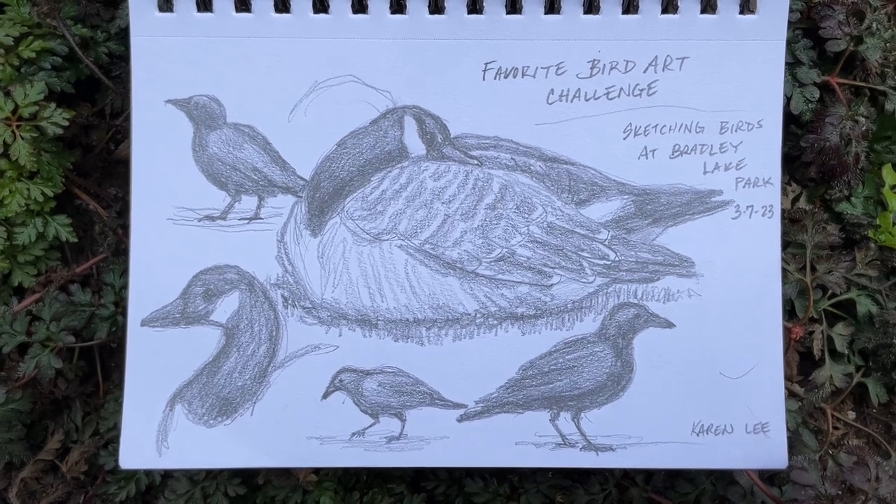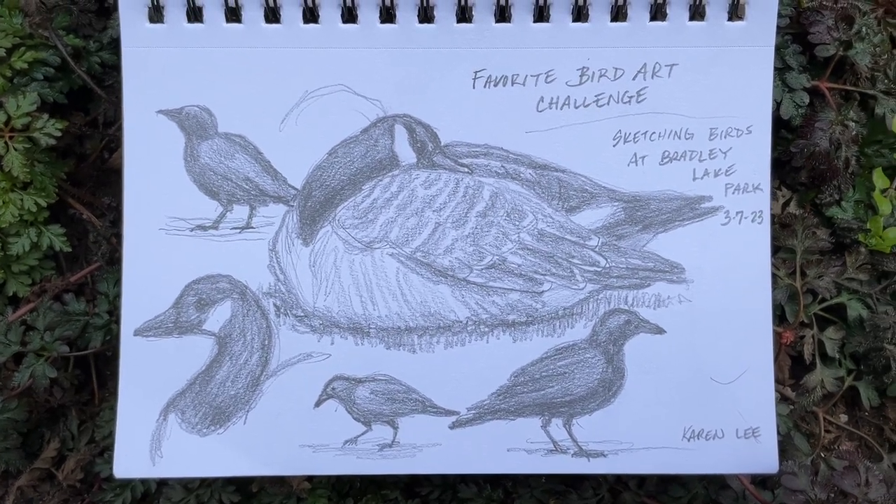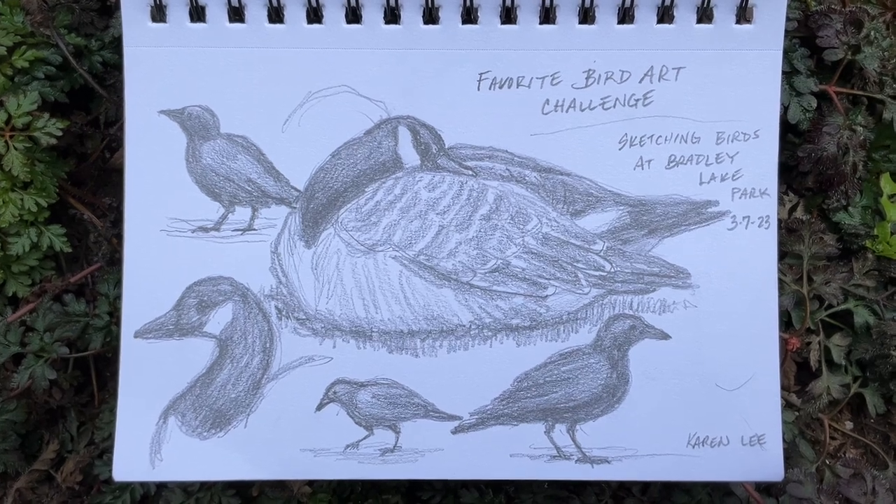An enjoyable time sketching from life for the Favorite Bird Art Challenge. See you next time. Bye-bye.